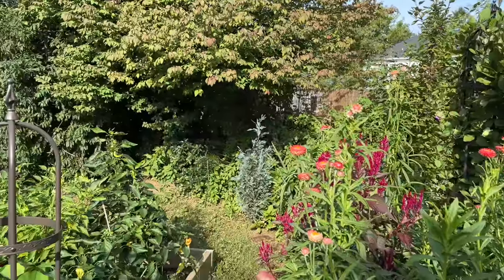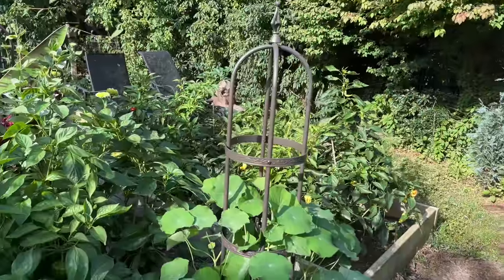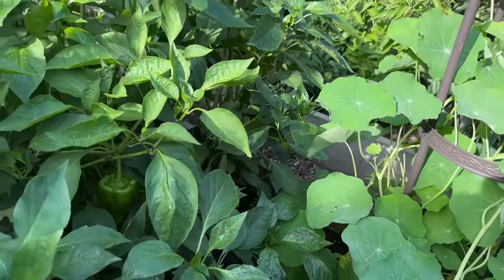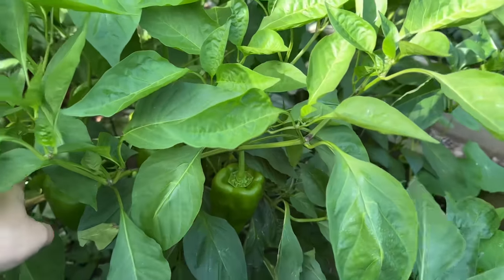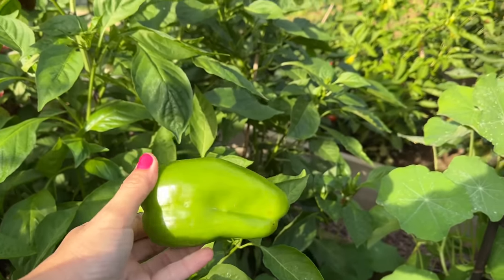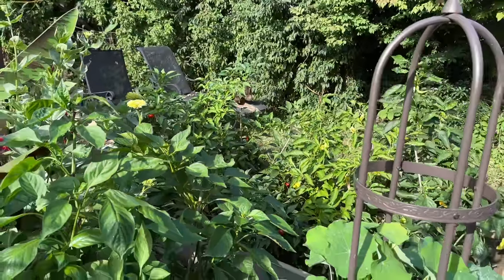We also have some vegetables going on in this area. We have lots of great peppers. Here we have one of my favorite peppers to make stuffed Italian peppers — this is Big Bertha. Let's go ahead and pick one together. Isn't that beautiful? And over there we have banana, cherry red, and cayennes.